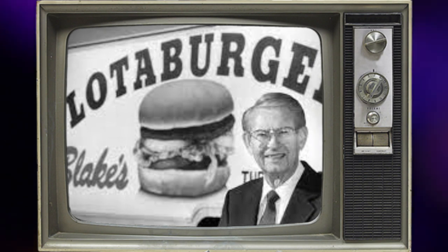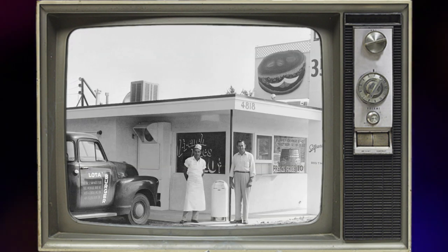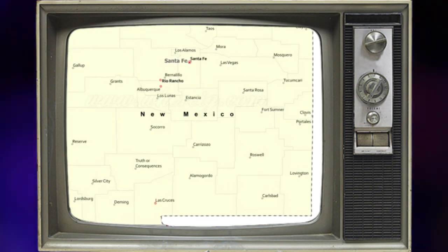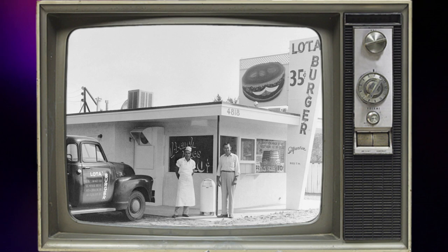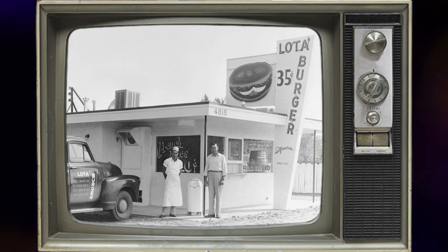Meet Blake Chancellor, a World War II Navy veteran who took the burger world by storm. After his epic adventures, he decided to plant his burger flag in the heart of Albuquerque, New Mexico. And thus, on a glorious day — July 9th, 1952 — he flung open the doors to his very first Lottaburger stand.